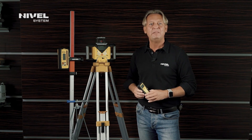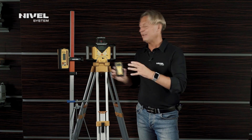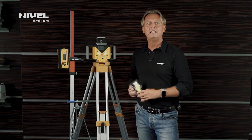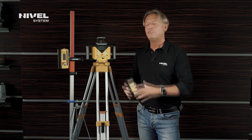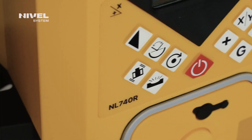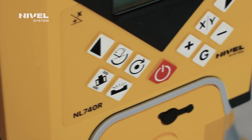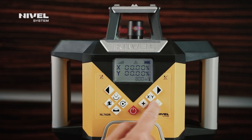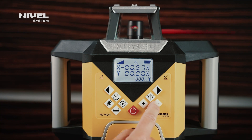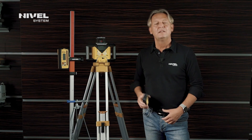It is also worth mentioning that the whole series is equipped with a unified control system. Both the NL 740 models and the lower-number models presented in another episode — the NL 720 — are equipped with the same control module. That is why users will have no problems with the control and use of the whole NL 700 series.